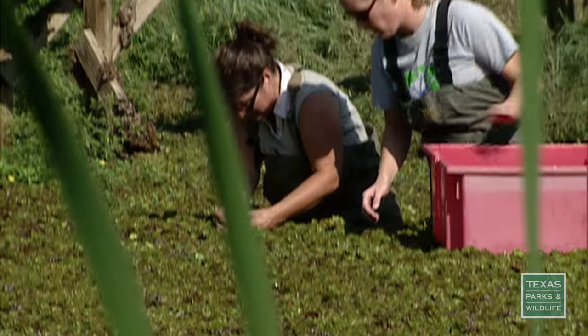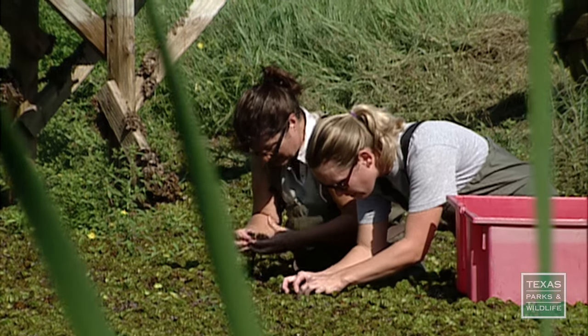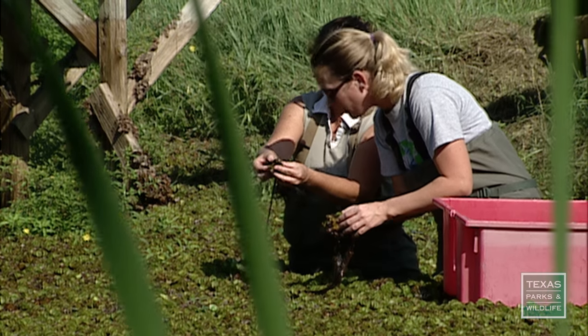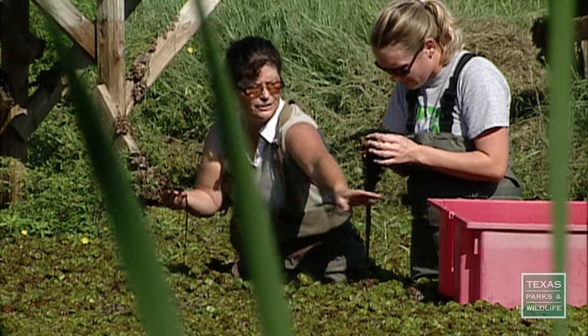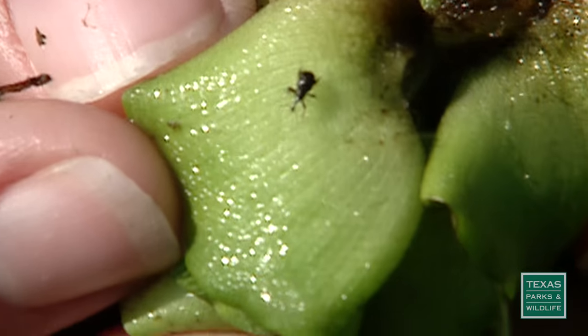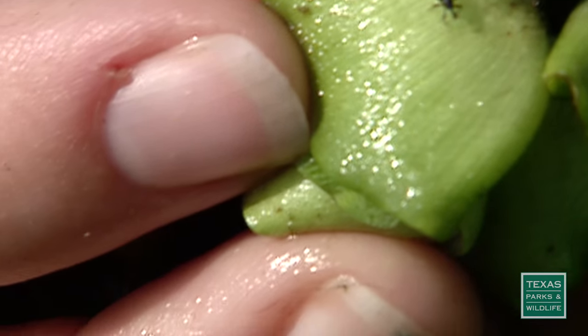It's spreading and it's damaging. Look at the damage. Look at these leaves here — they are just feeding like crazy. Pretty cute. Little weevil snout.